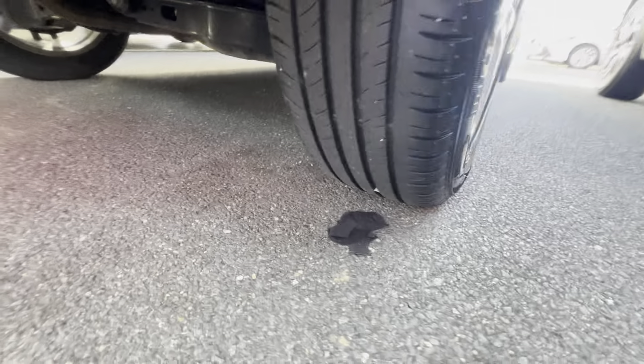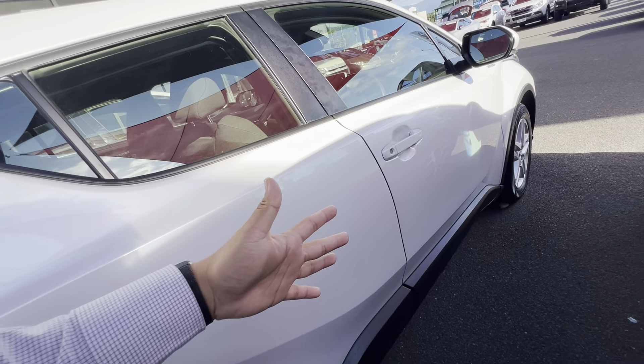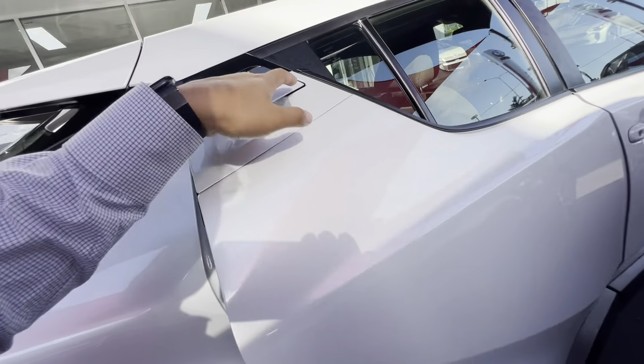Tread all the way around is pretty good, wrapped in Dunlop tyres. No gutter rash on the rims. The exterior paint is in basically brand new condition, to be honest with you — even the inside. I cannot fault it.